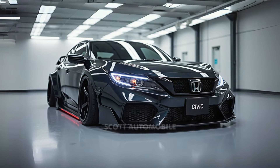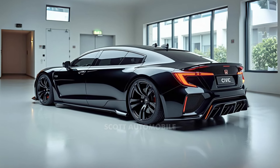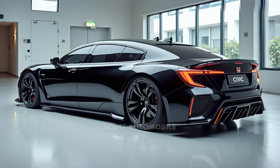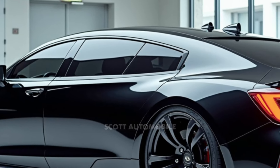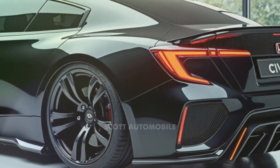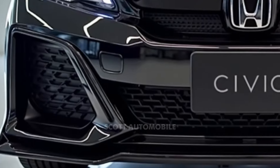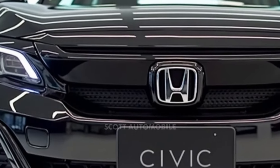The Civic Hybrid sedan is also a leader in fuel efficiency, achieving an estimated 50 miles per gallon in the city and 47 on the highway, with real-world tests confirming these impressive numbers. Pricing for the 2025 Honda Civic starts at around $25,345 and can go up to $33,000 depending on the trim and options you choose. Whether you're seeking efficiency, cutting-edge style, or simply a fun ride, the 2025 Civic offers something for everyone.